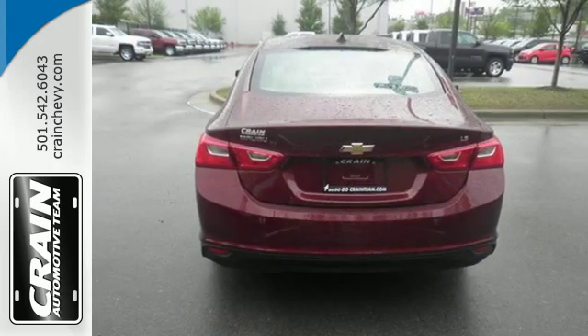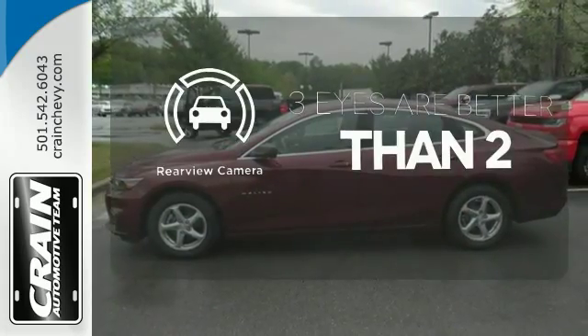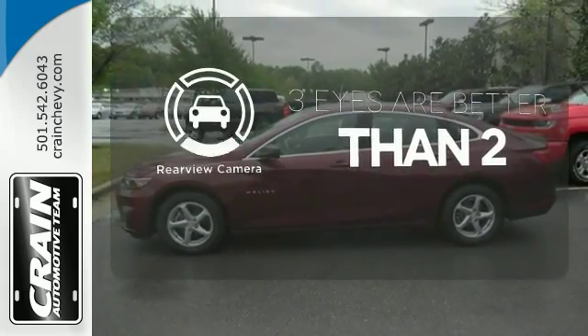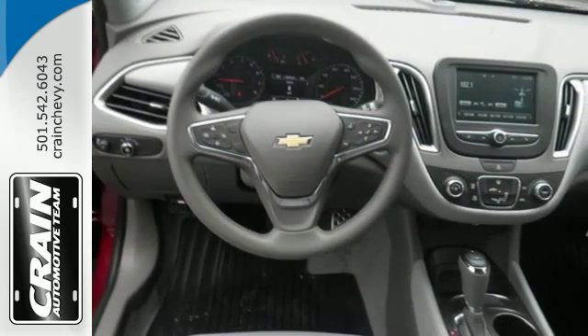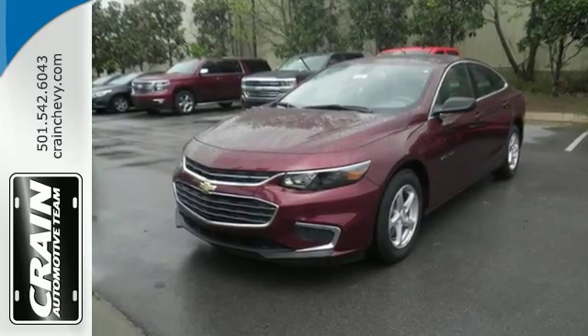The rear vision camera and StabiliTrak help you avoid trouble. The back-up camera gives you a clear picture of what is behind you. Get used to the attention — this Malibu delivers eye-catching style and performance that makes every drive a thrill. Check it out today.